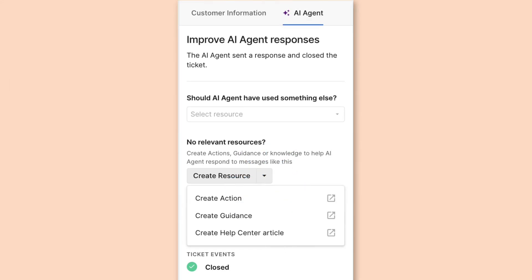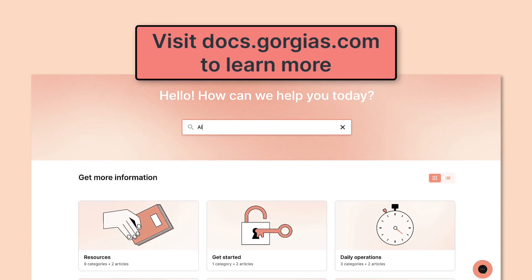If you can't find a relevant resource, this is a good opportunity to create an action, guidance, or help center article to get your AI Agent up to speed. Thank you.